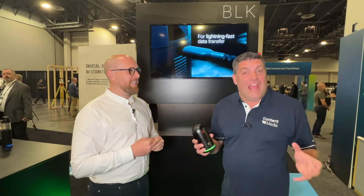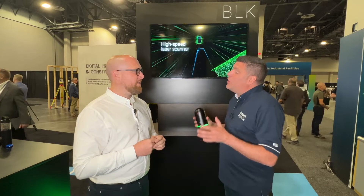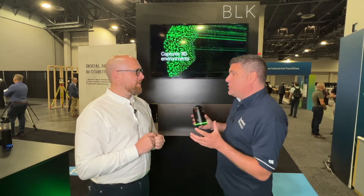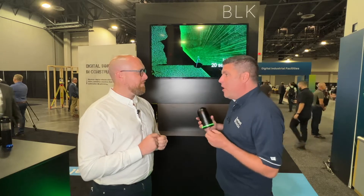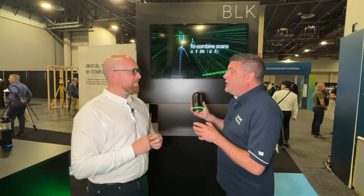Hi, I'm Peter Haddock and I'm here at Hexagon Live with Mark Kemp from Rigor Survey. It is the brand new BLK360.